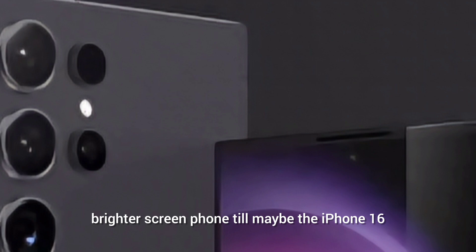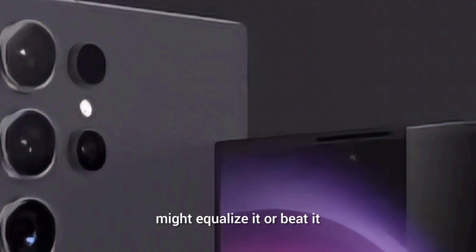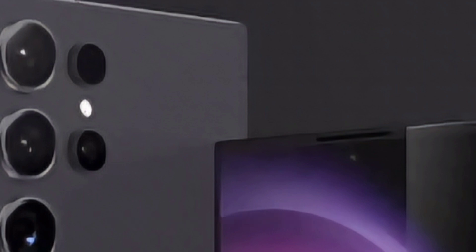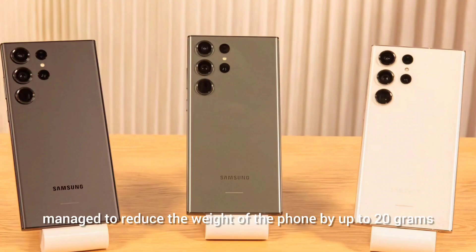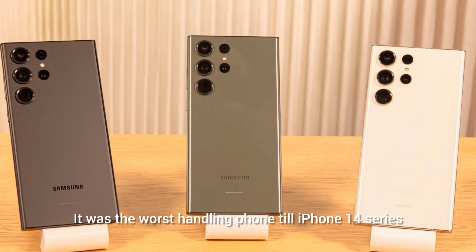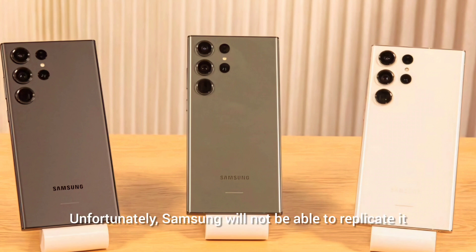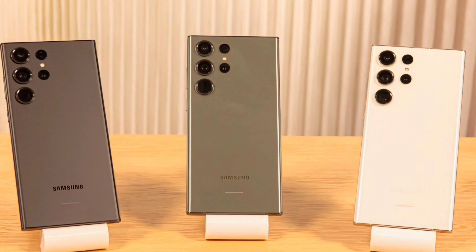This will be the most widely available brightest screen phone, until maybe the iPhone 16 might equalize or beat it. The titanium frame is expected, but nobody knows the exact weight — estimates put it around 233-234 grams. The iPhone 15 used titanium to reduce weight by up to 20 grams, but Samsung won't be able to replicate that reduction. The phone will come with Gorilla Glass Victus 3, support HDR10+ and always-on display, and it'll be the only phone with Victus 3 until Samsung announces further details.